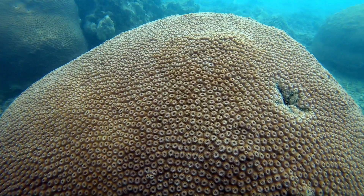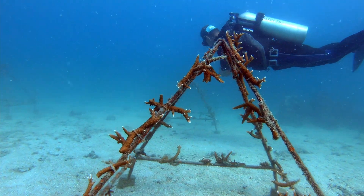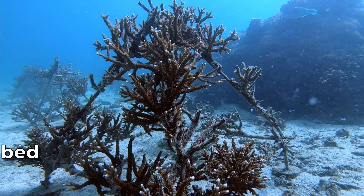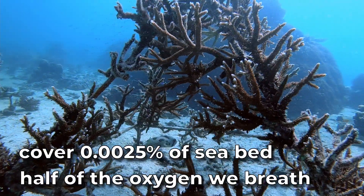We're going to spend around two hours in the classroom, divided into two parts. During that time you'll learn everything about coral: different types of coral, how coral produces, coral propagation, fragmentation, coral growth, benefits of coral reefs, threats to coral reefs, how to pick the best location for artificial coral reefs, and how important coral is to our ecosystem. We'll also teach you how to plant coral and what equipment you'll need. Fun fact: corals cover just 0.0025% of the seabed and still produce half of the oxygen we breathe.